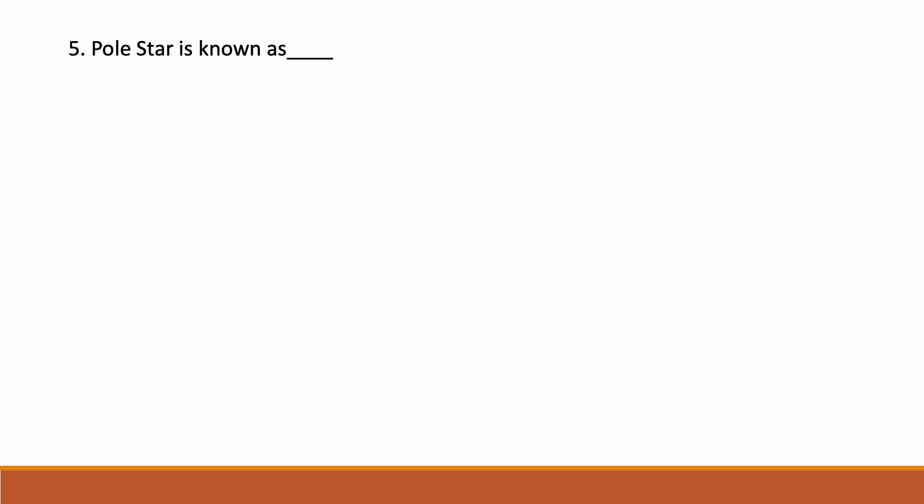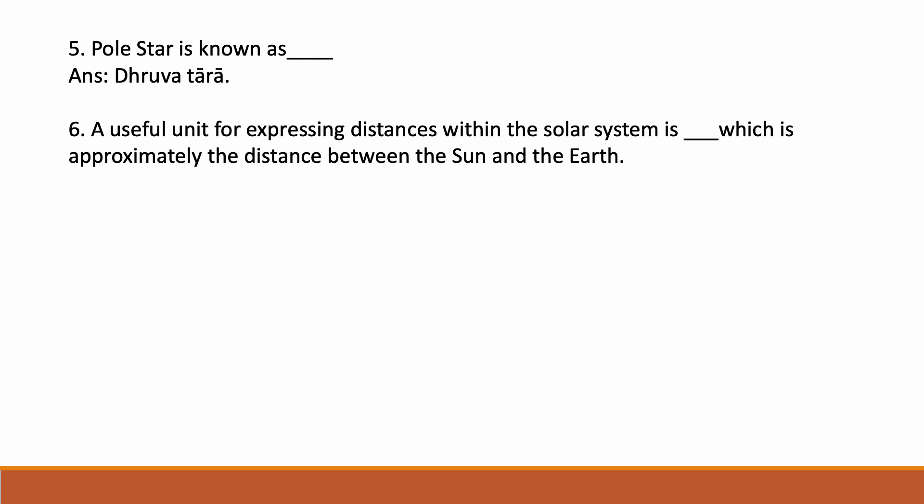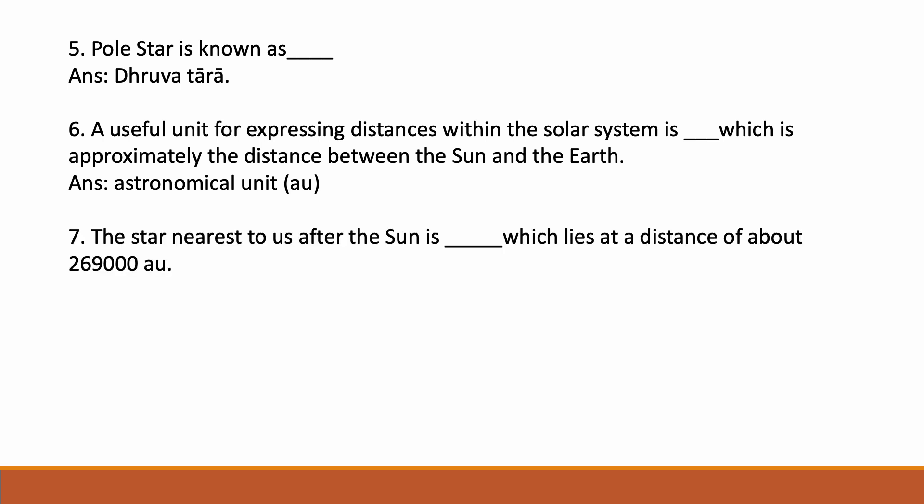The Pole Star is known as Dhruvatara. A useful unit for expressing distances within the solar system is dash, which is approximately the distance between the Sun and the Earth. Answer: Astronomical Unit (AU). The star nearest to Earth after the Sun is dash, which lies at a distance of about 2,69,000 AU.